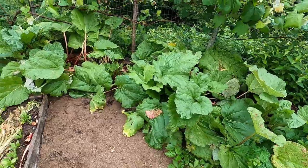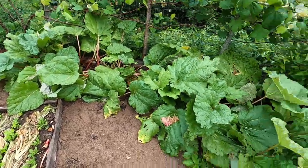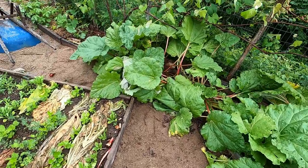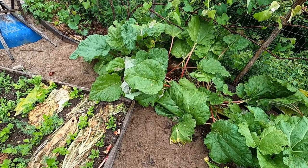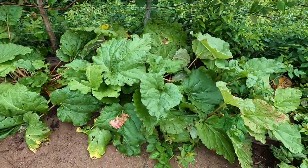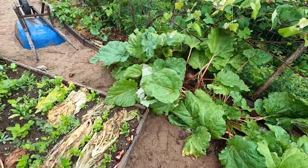Rhubarb. We've been eating rhubarb so much that I'm sort of tired of it, so I'm just going to leave the rhubarb alone and let it go through its season and recharge. I'm just eating rhubarb pie, rhubarb crisp, rhubarb everything. We're kind of done with that for now — leaving the rhubarb alone.